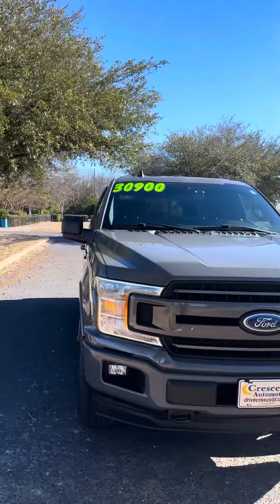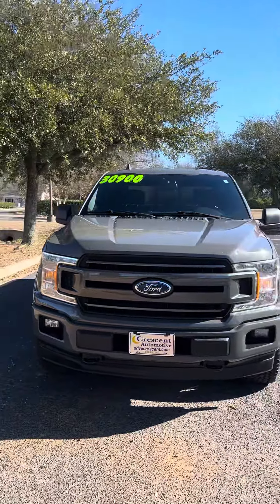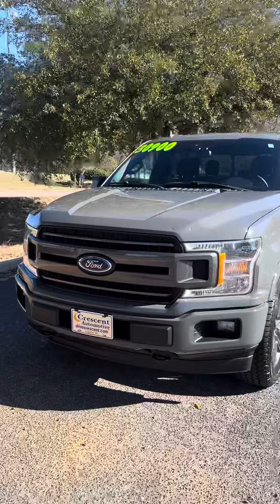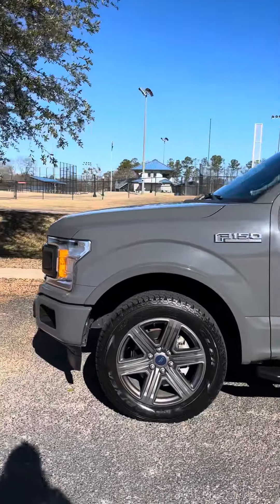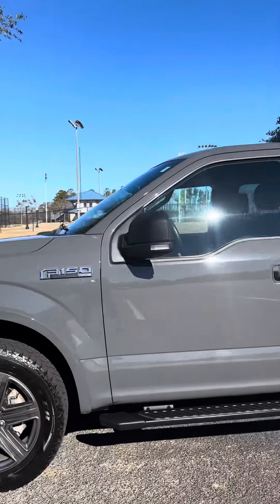This is a 2020 F-150 XLT. It is in Lead Foot Gray. It's got brand new Goodyear tires on it. It's four-wheel drive.